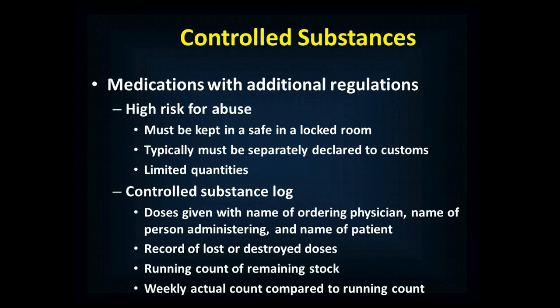You're going to need to keep a controlled substance log. Any time a dose is given, you have to record the dose, who ordered it (the physician), the name of the person administering it, and the name of the patient. It's also a record of any lost or destroyed doses. For example, if you draw up 10 mg of morphine and give 5 mg, there's 5 mg left — you want a witness to sign beside your name when that drug is destroyed. You need to keep a running count of remaining stock based on use and starting quantity, and also conduct a weekly actual count compared to the running count so that you can identify diversion.